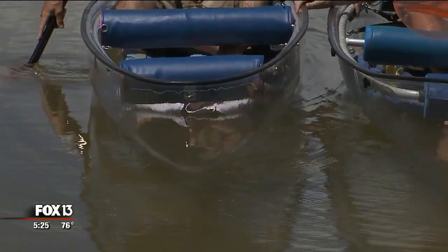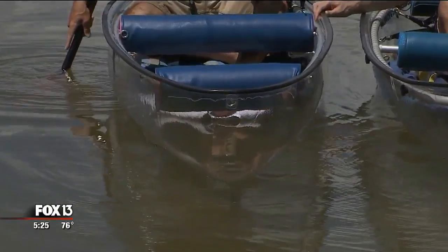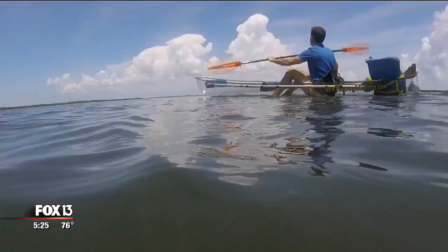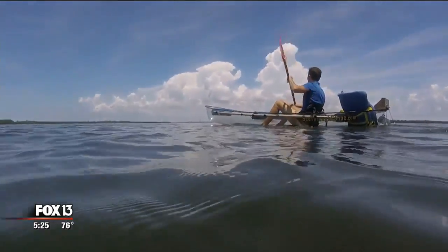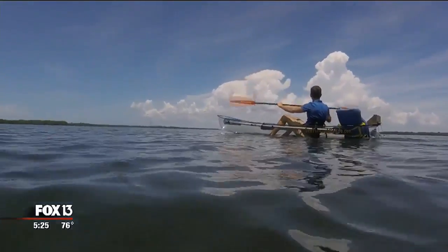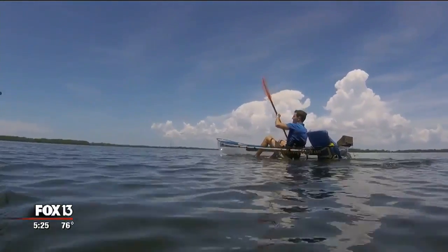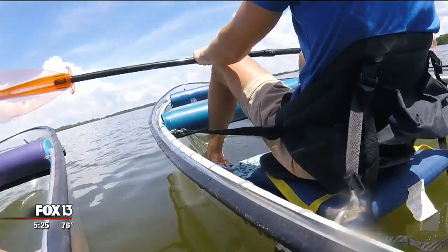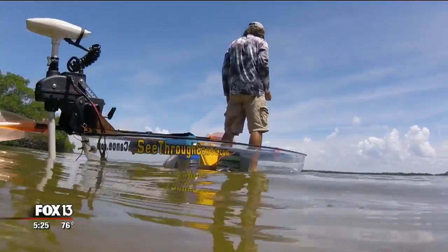One of the biggest advantages, aside from the obvious — you can see through it — is the same reason people have been making glass-bottom boats for over 100 years. The glass on the water keeps the water disturbance down, so you can see into the water much better than you could just looking over the side of a boat.